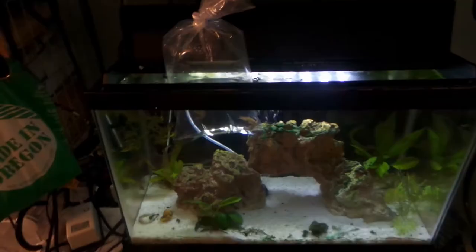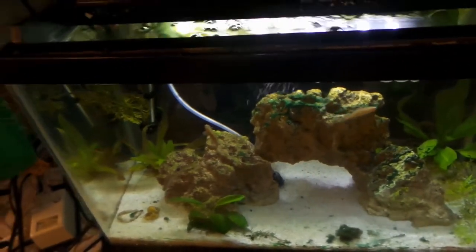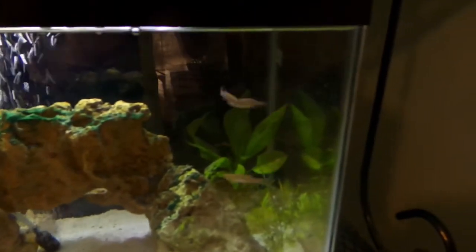The pearl danios are now ready to go into the new tank. They're pretty feisty and ready to get out of the bag — and there they are, into their new tank. Look at them going around to check it out; they should start schooling up pretty soon.